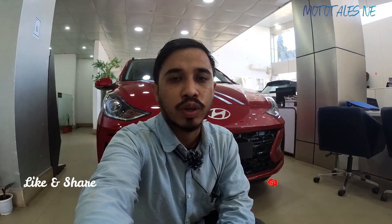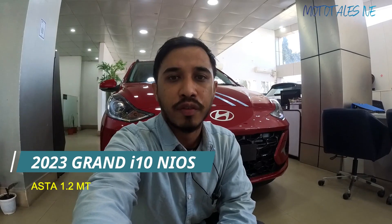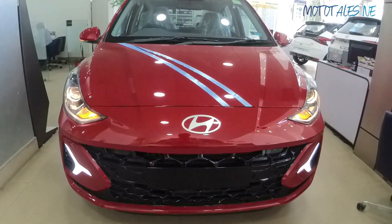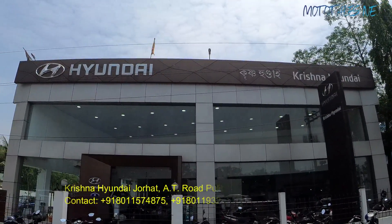Hi guys, welcome back to the channel for another video — this is the first video of this year. If the video was helpful, do like and share it. Today I am with the 2023 Hyundai Grand i10 Neos facelift version, that's the car sitting right behind me. There is also another version — this is the base spec Magna and this is the top spec Asta.